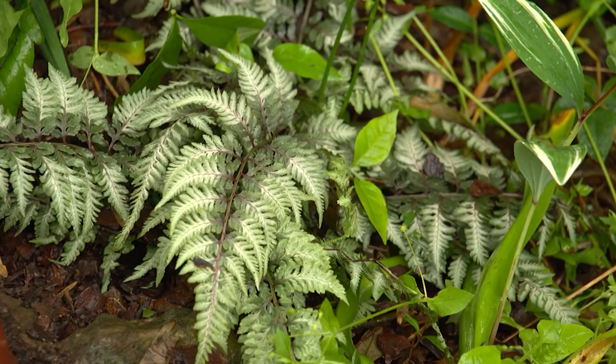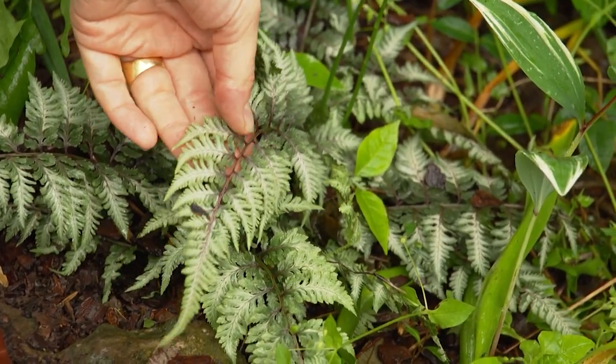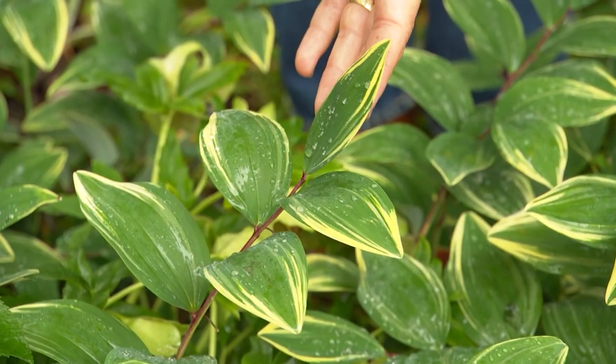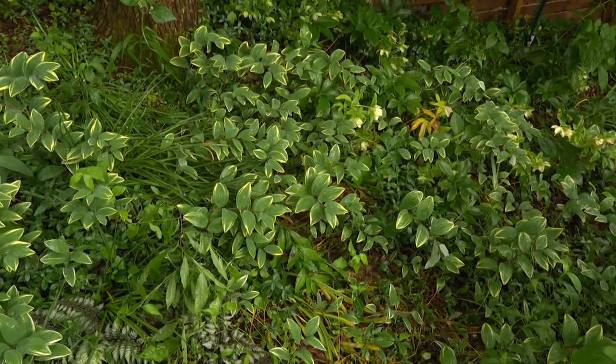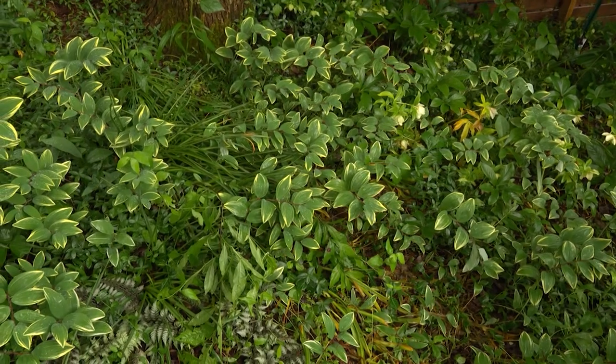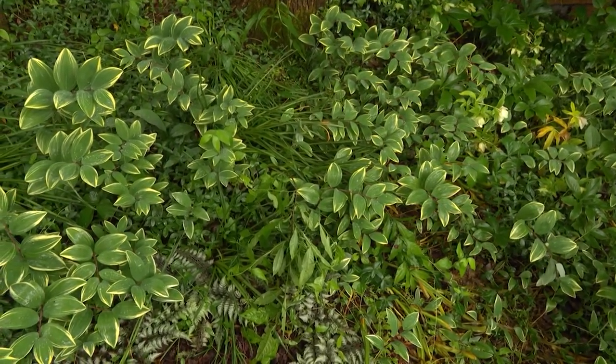You also mentioned you like the Japanese painted fern — I love those. I love how they complement the Solomon's seal, which is quite widespread in this section. It is quite shady over here most of the summer, which is great. I love the color palette it all gets — it's very relaxing and calm.